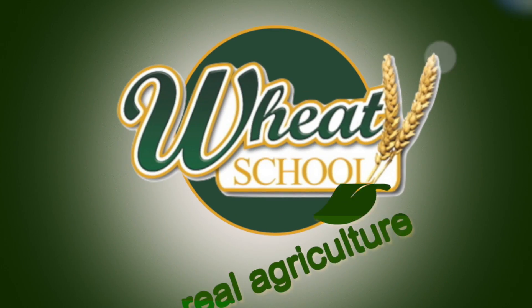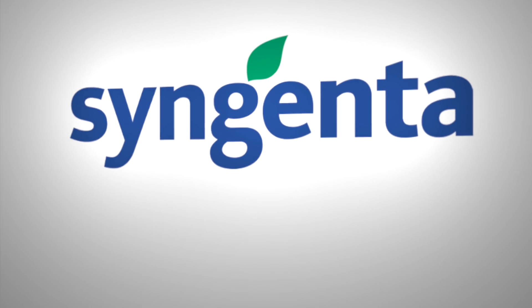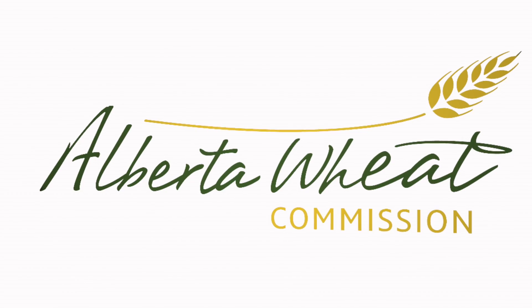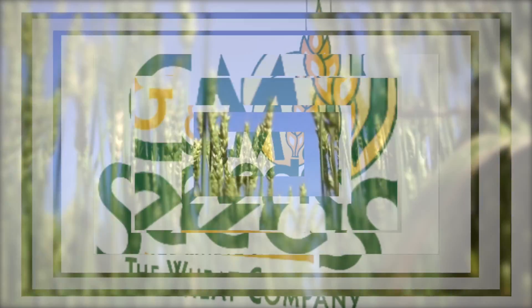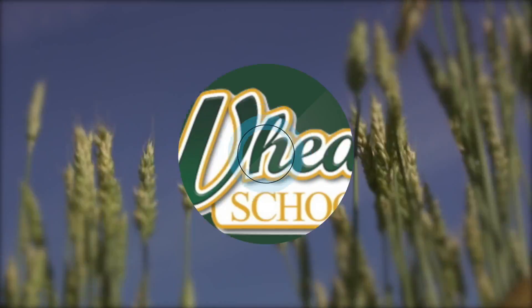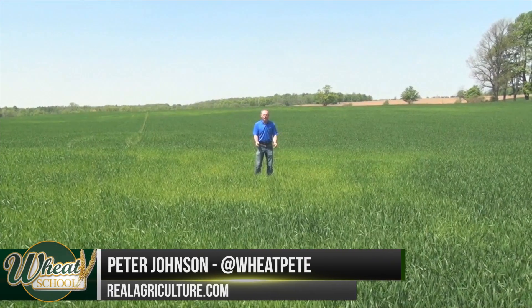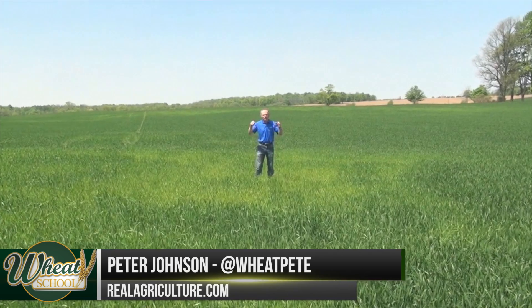The Wheat School on RealAgriculture.com is brought to you by Syngenta Canada, Alberta Wheat Commission, and C&M Seeds. Peter Johnson, at WheatPete, RealAgriculture.com — a wheat school on sulfur.